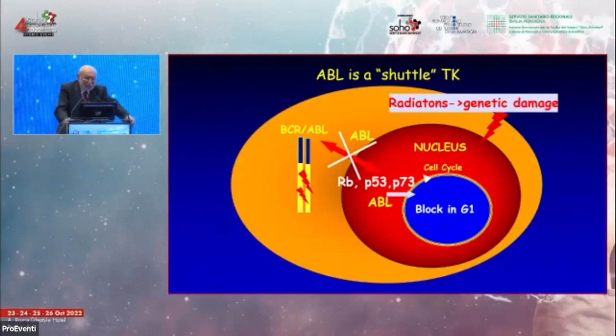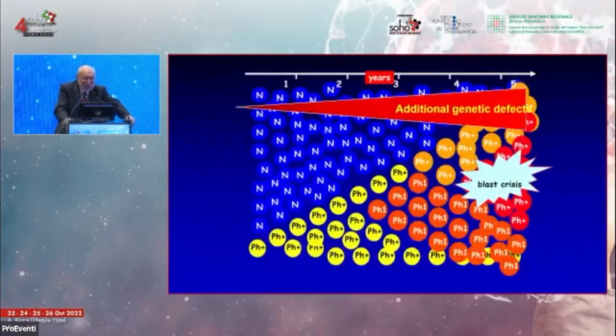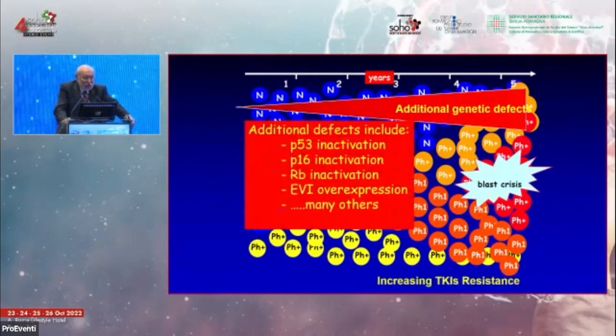BCR-ABL activation leads to genomic instability, also produced by reactive oxygen species, causing a continuous generation of new subclones which ultimately blast in a sort of acute leukemia called blast crisis — the cause of death in most patients in past years. Unfortunately, there is not a single pathway to blast crisis; there are many pathways that can be activated, making it very difficult to target with a single drug.